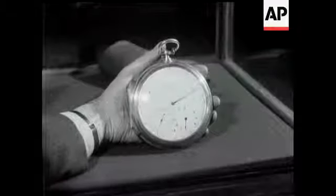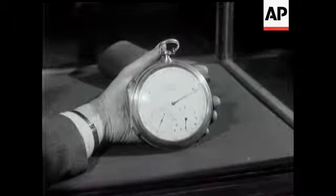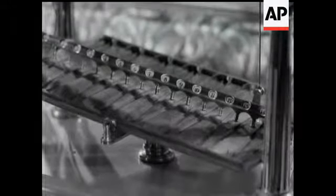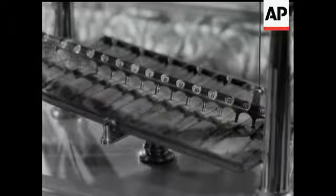And now the chronometer owned by Captain Bligh of the Bounty. This one, a rolling ball clock, was made in 1801 and is still as infuriating as ever.